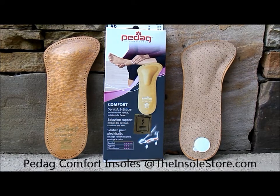For additional product details, visit the Pedag Comfort product page at TheInsoleStore.com today, and or feel free to contact one of our foot care specialists. Thank you.